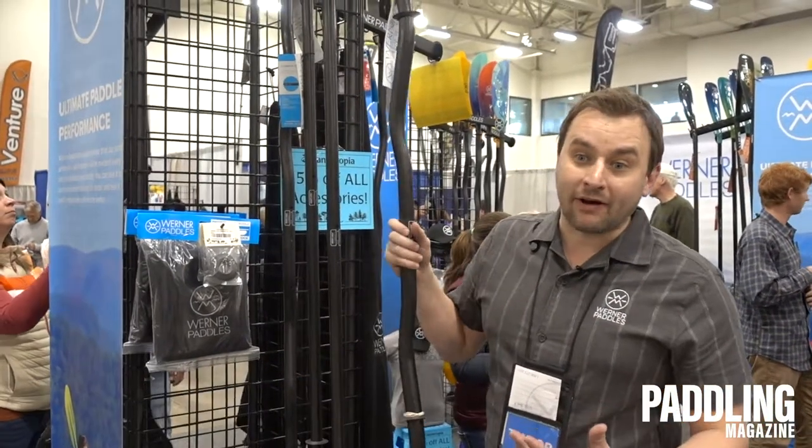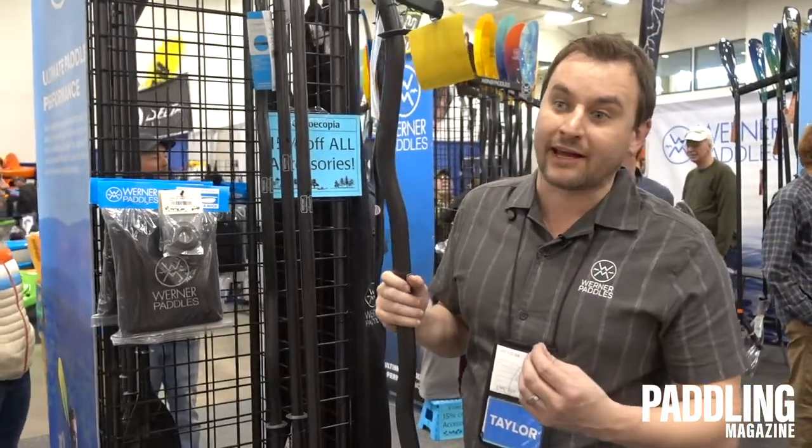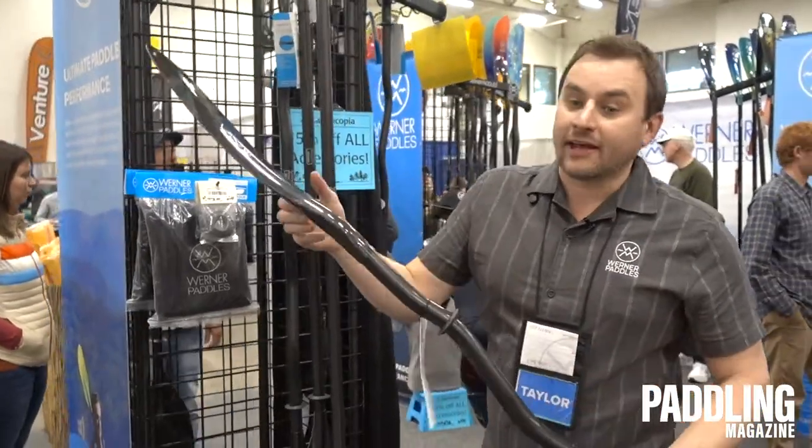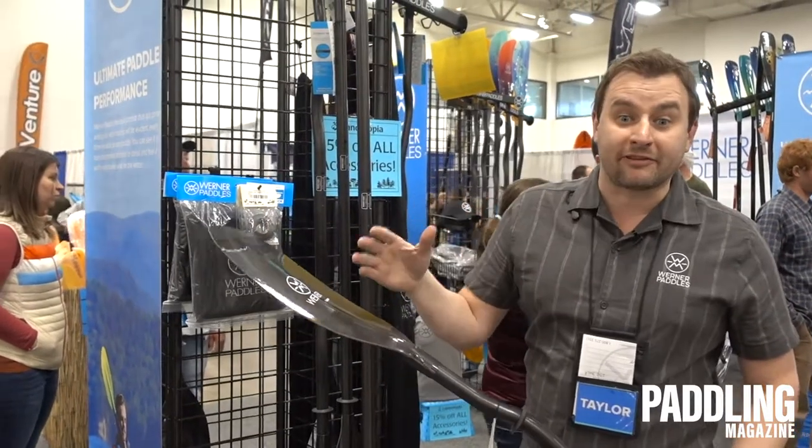There are a number of benefits to a carbon fiber paddle. Number one: weight. Carbon fiber has a great strength to weight ratio — nice and light. The second thing is stiffness. Carbon is nice and stiff, which equals efficiency on the water.